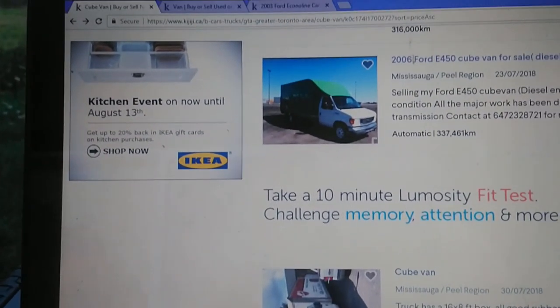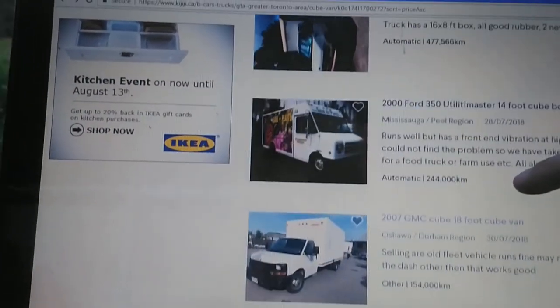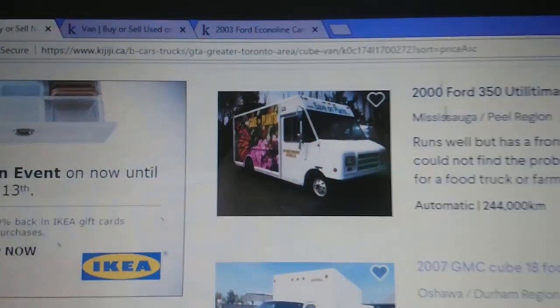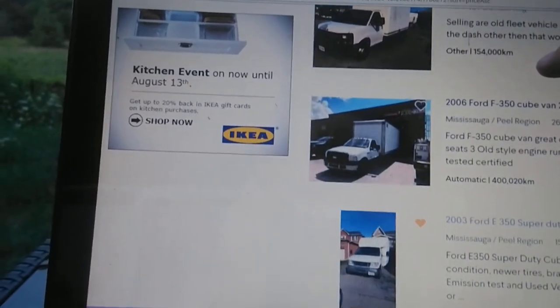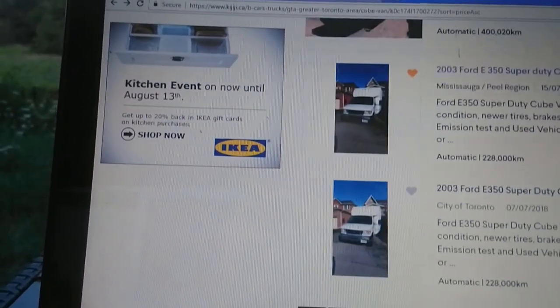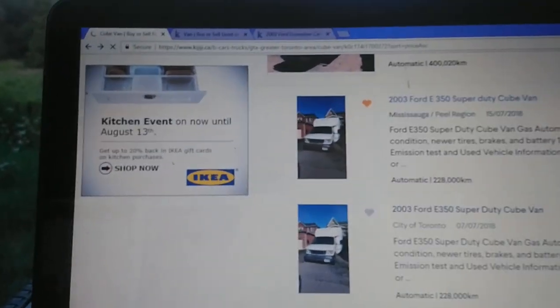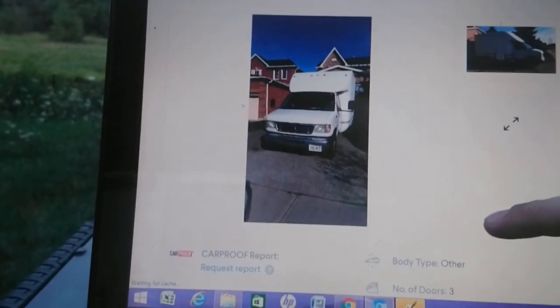Interesting step van, but I want a cube van for stealth. I don't think a step van is as good - that's just too big.